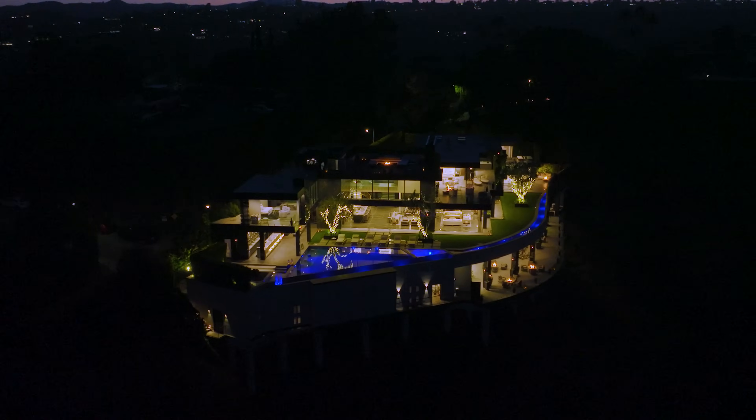It's somewhere in the neighborhood of around 36,000 square feet. About 12 bedrooms. Insane. And it's brand new construction — took five years to create. Holy shit.